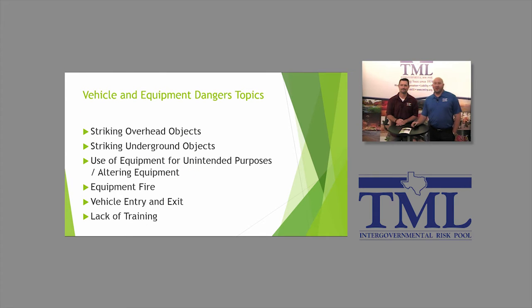Topics today in our webinar will include striking overhead objects, striking underground objects, use of equipment for unintended purposes, altering equipment, equipment fires, vehicle entry and exit, and lack of training.